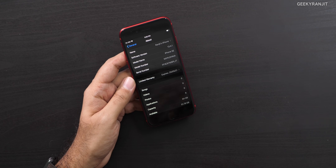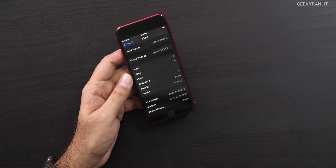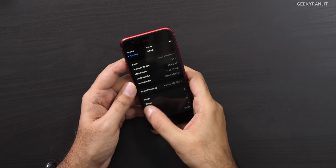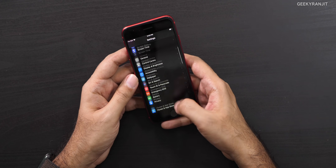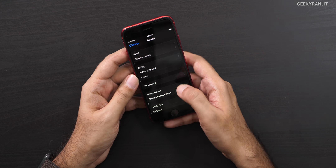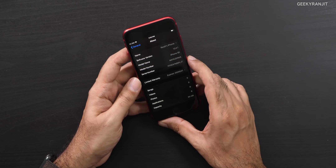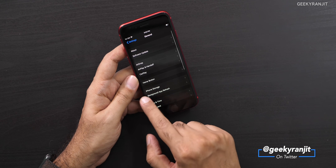Out of the 64 gigabytes, the available storage is 51.79 gigabytes, so be aware of that. If you need more storage, ideally go for the 128 or even the 256 gigabyte variant, because you simply cannot add storage on an iPhone. The iOS version pre-installed is 13.4.1.